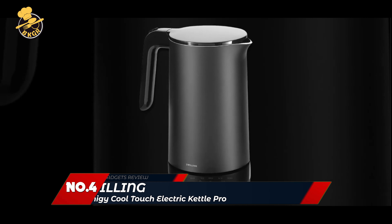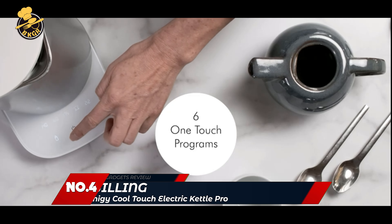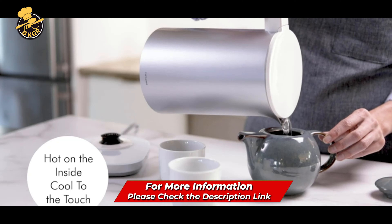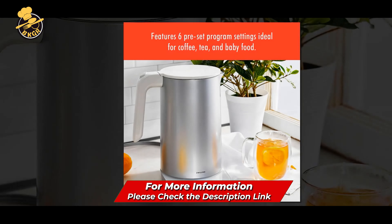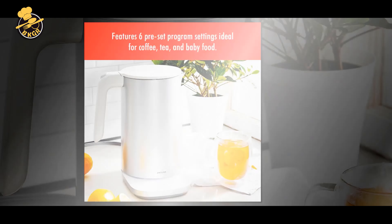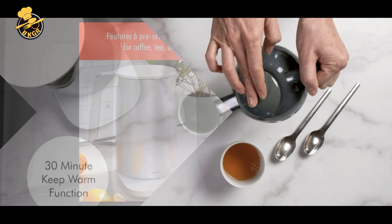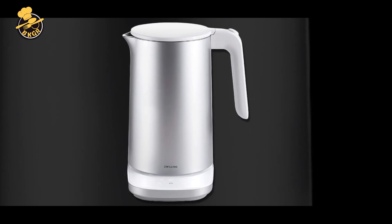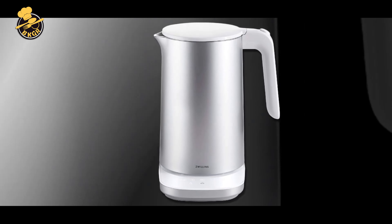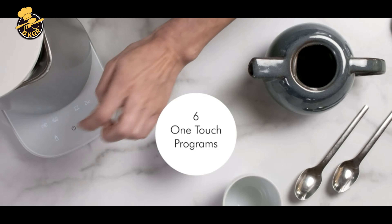Number 4: Zwilling Infinity Cool Touch 1.5 Liter Electric Kettle. The Zwilling Infinity Cool Touch 1.5 Liter Electric Kettle Pro is a sleek and efficient appliance for those who enjoy hot beverages. With a 1.5 liter capacity, this cordless kettle can quickly boil water for tea, coffee, or other hot beverages. Its cool touch exterior ensures the kettle's surface remains safe to touch even while boiling, and it includes automatic shut-off and boil dry protection.